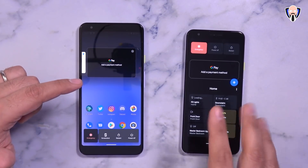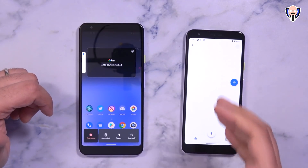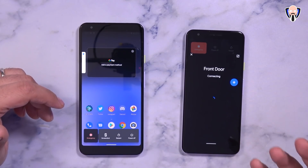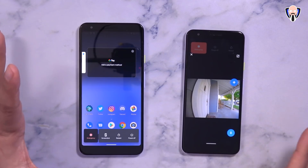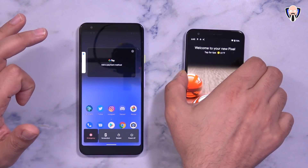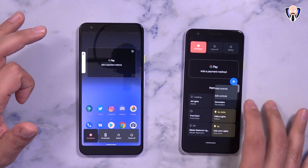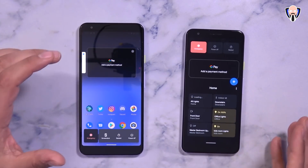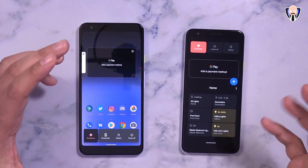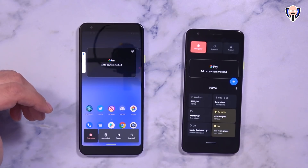The home controls are the big addition — all the automation controls we normally access through Google Home are now present directly in the power menu. All lights, switches, and for me the ability to open and access my Nest camera and front door camera without having to open the Nest app or even Google Home from the lock screen is absolutely fantastic. That's a live shot of my front door. I can also control lights — my office lights, my son's room's lights — all from here. Currently only Google Home is supported, but I can't wait to see Samsung Pay and SmartThings integration.